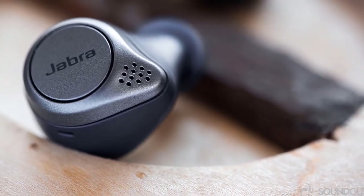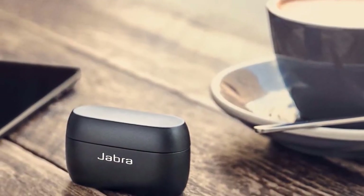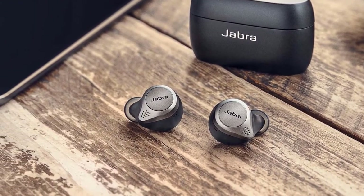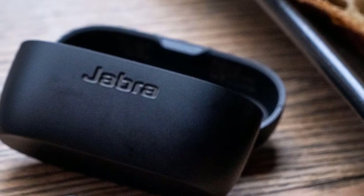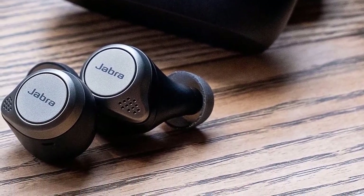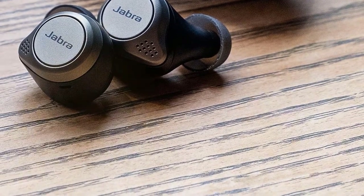Performance-wise, these earbuds offer excellent wireless performance. You can use voice commands to answer calls or listen to music. The sound quality is great, with good impact and extended bass. I should also mention that these headphones are IP55 rated against water, sweat, and dust, which means you can use them in different weather conditions. The best thing about these earbuds is that you can use voice commands to connect to Alexa, Siri, or Google Assistant, allowing you to quickly get the information you need.